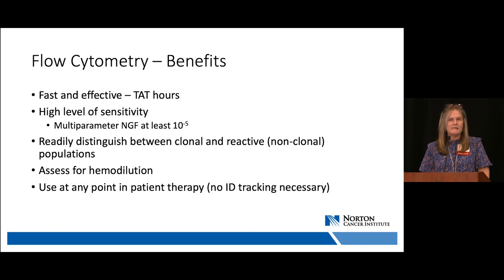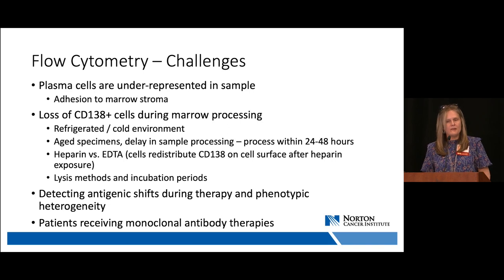The benefits of flow cytometry are that it's fast — results within a few hours — it carries high sensitivity meeting 10⁻⁵, and can easily distinguish between clonal and non-clonal plasma cell populations. It can also assess for hemodilution of the aspirate specimen, which NGS cannot, and can be used at any point in therapy without requiring a diagnostic specimen. The biggest challenge is that plasma cells are often underrepresented due to adherence to marrow stroma. Samples need to be processed ideally within 24 hours and must be processed within 48 hours.